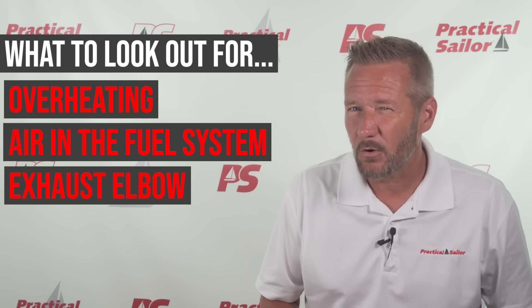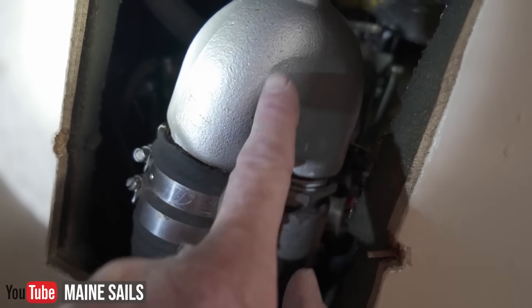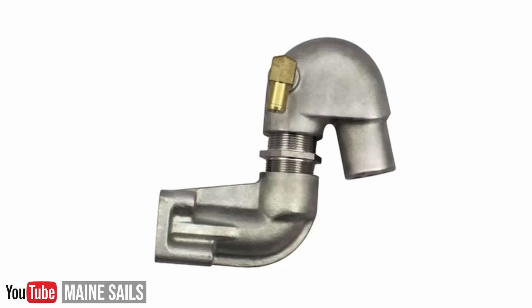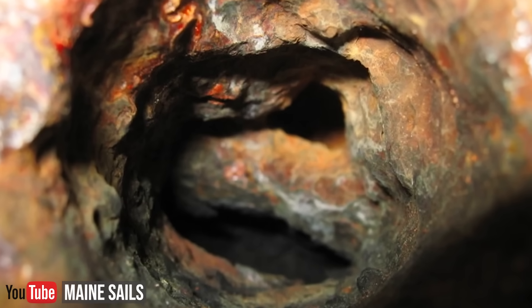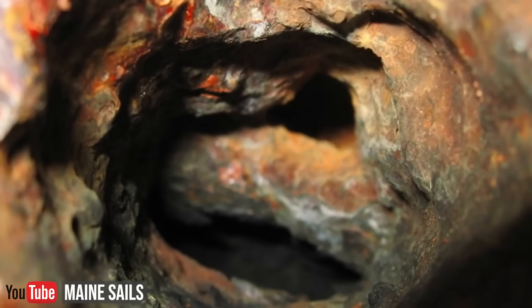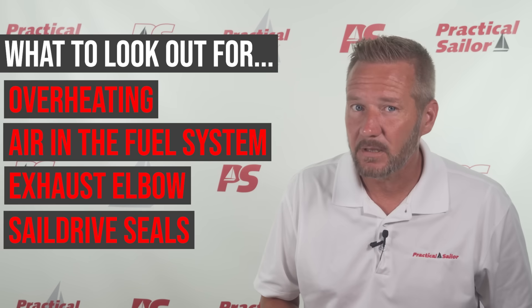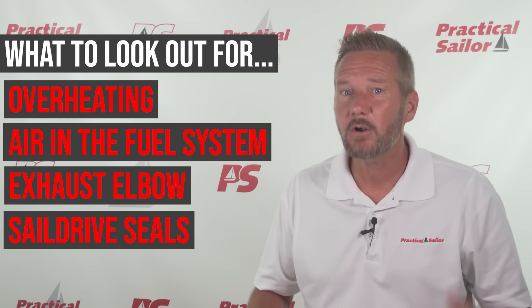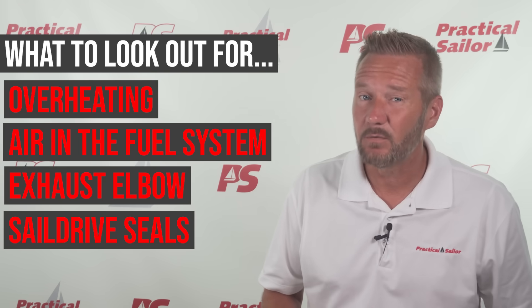The exhaust elbow corrosion is a Yanmar-specific problem. The mixing elbow, where seawater cools the exhaust gases before exiting the boat, can corrode from the inside out. If you see rust streaking, hear unusual noises, or lose power, inspect that exhaust elbow right away. There are aftermarket companies that make better replacement elbows where Yanmar fell a bit short. And on sail drive equipped boats, the rubber diaphragm that seals the unit from seawater must be replaced as recommended — a failure here is serious and could sink the boat very quickly.